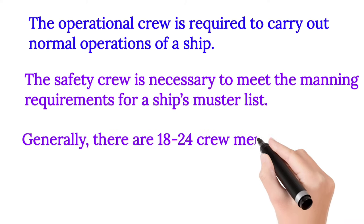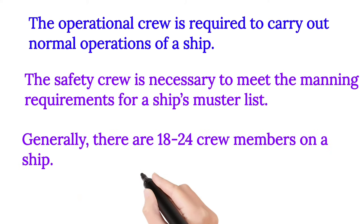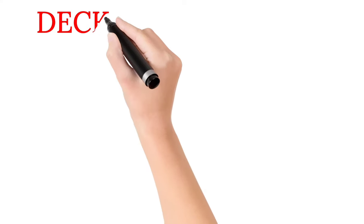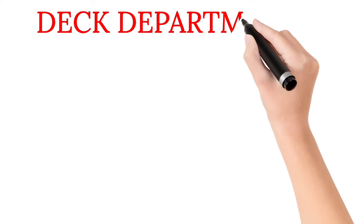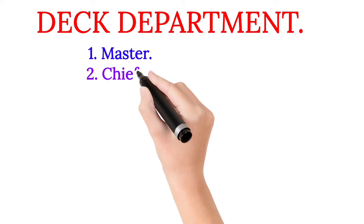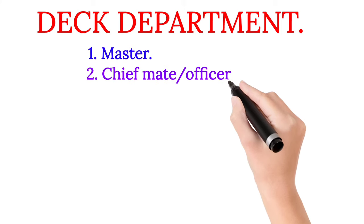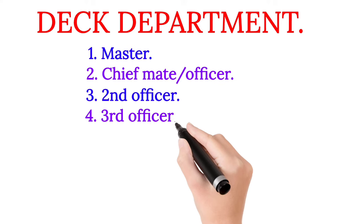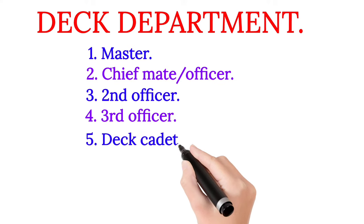Generally there are 18 to 24 crew members on a ship. In the deck department: number one, Master; number two, Chief Mate or Chief Officer; number three, Second Officer; number four, Third Officer; number five, Deck Cadet.